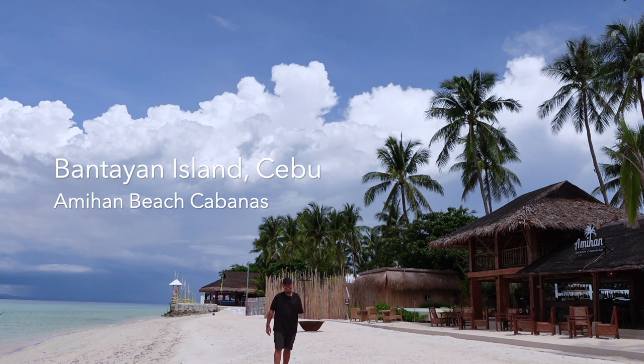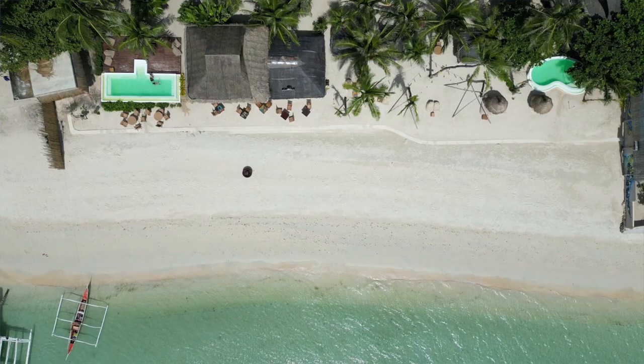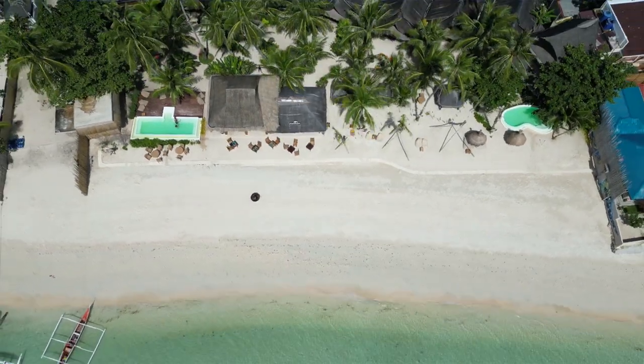We just arrived here in Bantayan Island, Cebu, and we're staying at Amihan Beach Cabanas. Let's check out this beautiful resort.